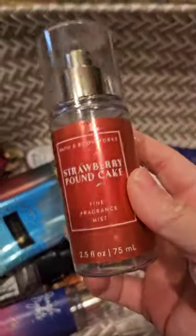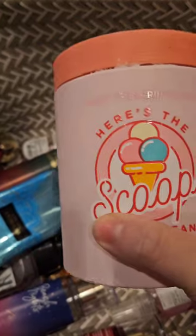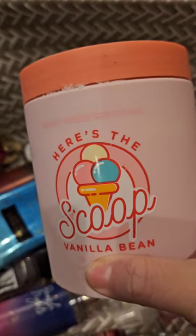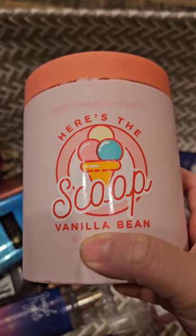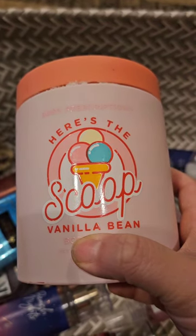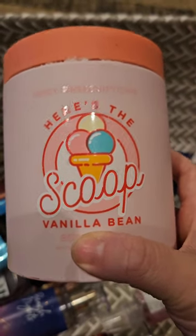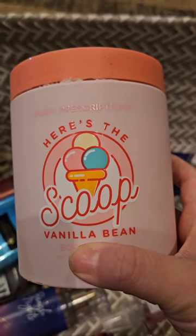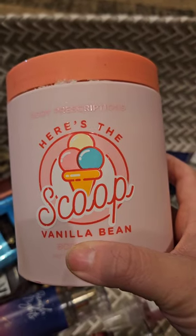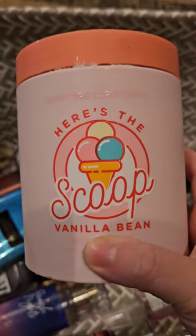I used up a travel set — here's the body cream and here is the fragrance mist. I also used up this 'Here's the Scoop' vanilla bean from Body Prescriptions, which I got at TJ Maxx. I really like this — the formula is great and it smelled really nice. This is what I had hoped the Tree Hut vanilla would smell like. The formula reminded me of creamy body scrubs from Bath & Body Works, which are my favorite. I would definitely buy this again.